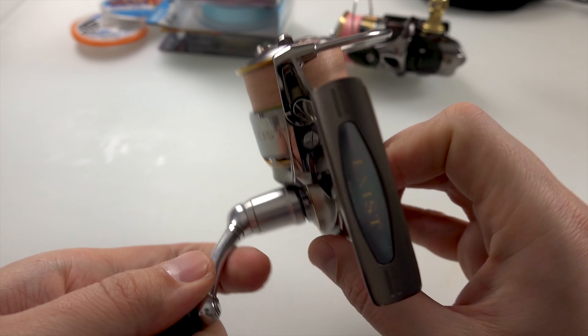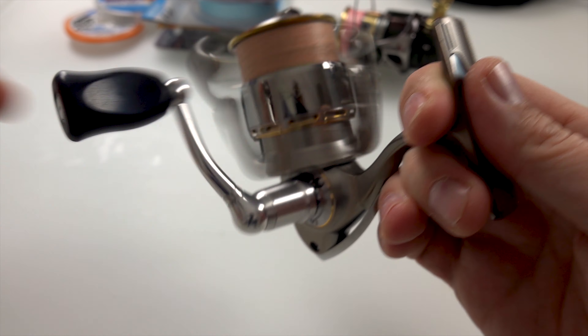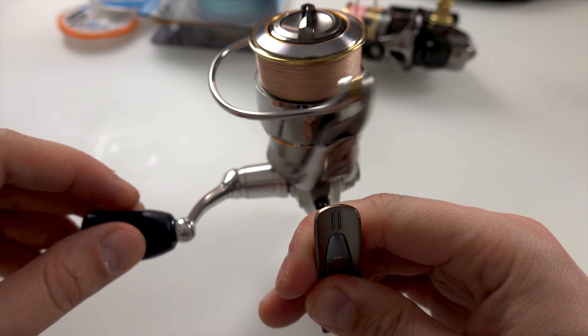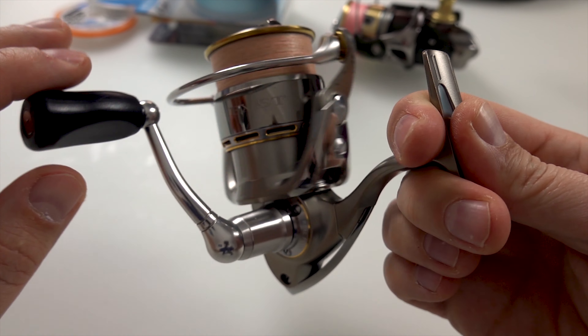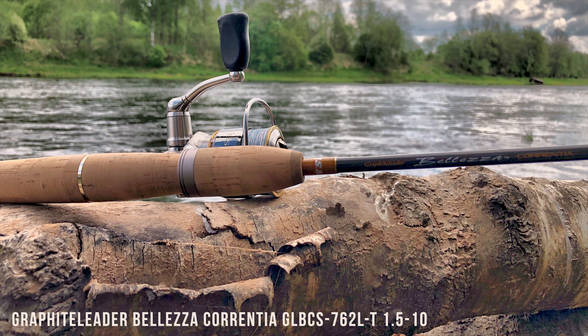Катушка еще с 2005 года выпускается, по-моему. Я ее три или четыре года назад купил. В общем, хороший ход у нее, мягкий. Использую с удочками Белезы Каринтии.